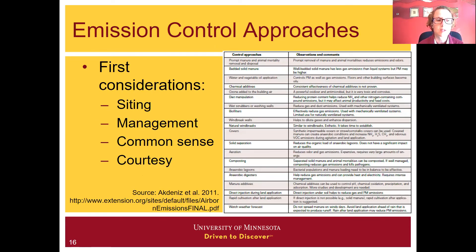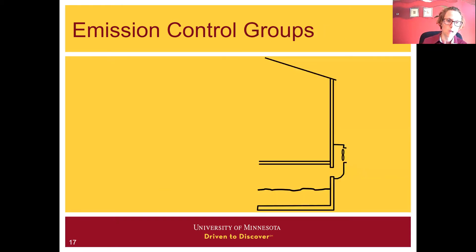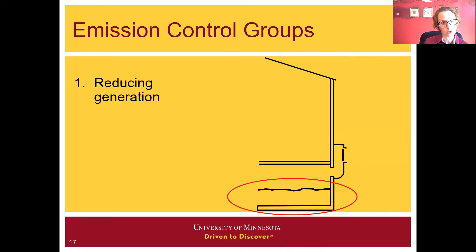When it comes to selecting emission control approaches, first and foremost, siting and appropriate management, common sense and courtesy can go a very long way before we even start to look at all the numerous control approaches that are out there. As we look into emission control — whether it's odor, gas, or particulate emission — there are different ways to group these emission control approaches. I like to consider approaches that reduce generation from that source, which is generally the manure.